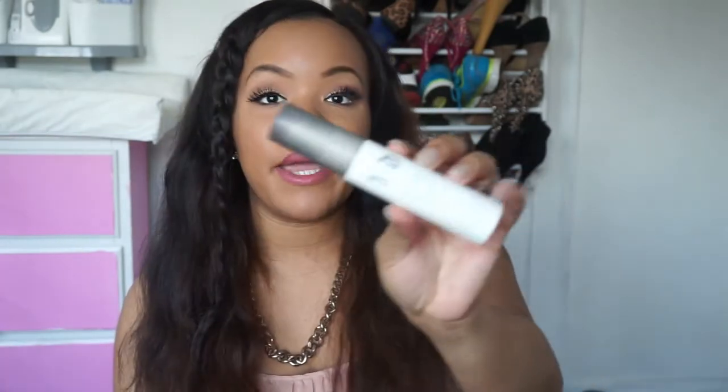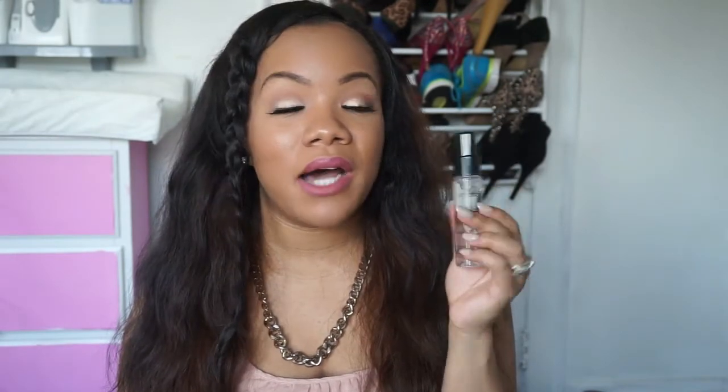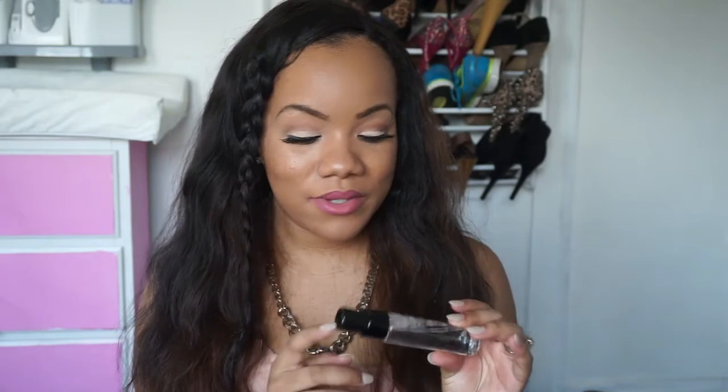I got some more setting sprays. I got the Urban Decay De-Slick Makeup Setting Spray — I've had this before and featured it on my channel. This is like an oldie but goodie. I love this setting spray and how it keeps the oils away from my face. Then I got the Smashbox Photo Finish Primer Water — I got the small one-ounce bottle. I refuse to pay $32 for a setting spray, especially something that says primer water. I bought this strictly off of the hype. It looks like water, but everyone's talking about it and saying how great it is. YouTube made me buy it.